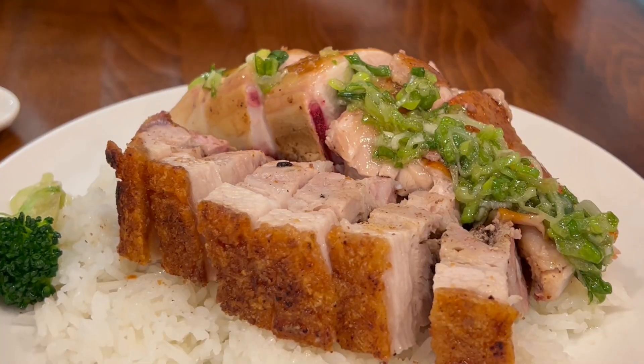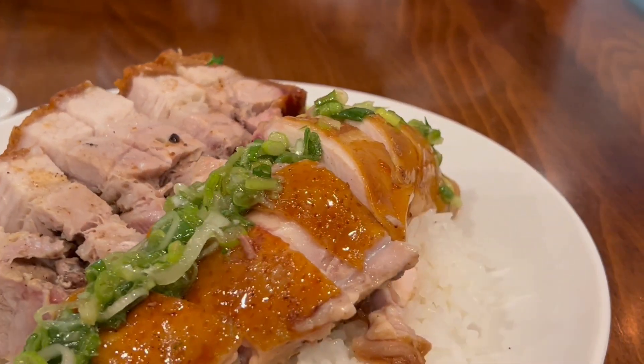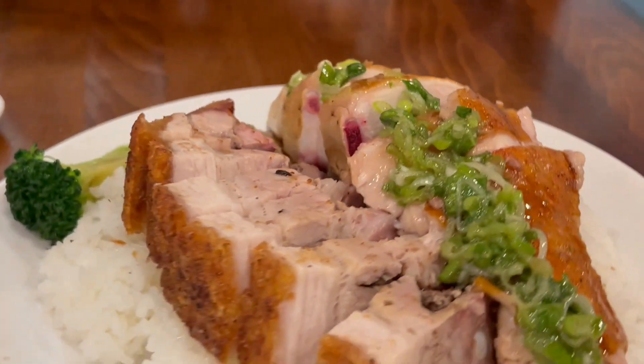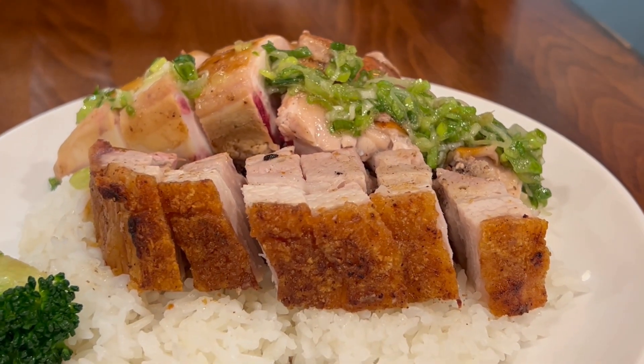We ordered two combinations of rice, so we covered all the barbecue with the two orders. Roast pork with the soy sauce chicken — I can tell the skin is really crispy on this roast pork.